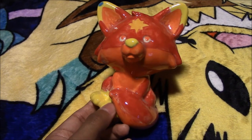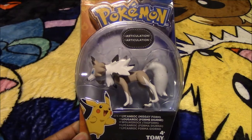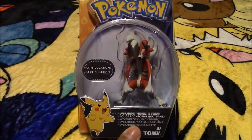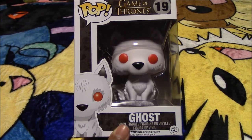Next we have this ceramics figure that I painted at the mall — it is a little Sun Fox. Next we have this Pokemon Midday Form Lycanroc. Next we have Pokemon Midnight Form Lycanroc. Next we have this Funko Pop of Ghost from Game of Thrones.